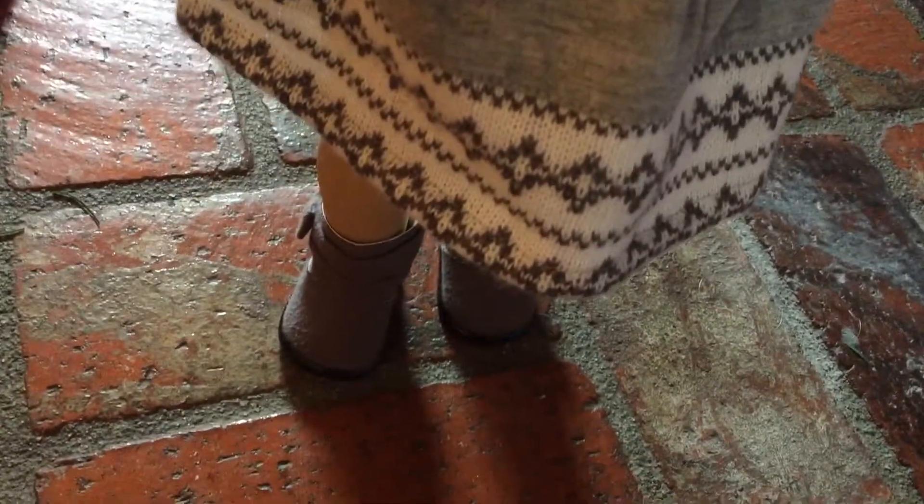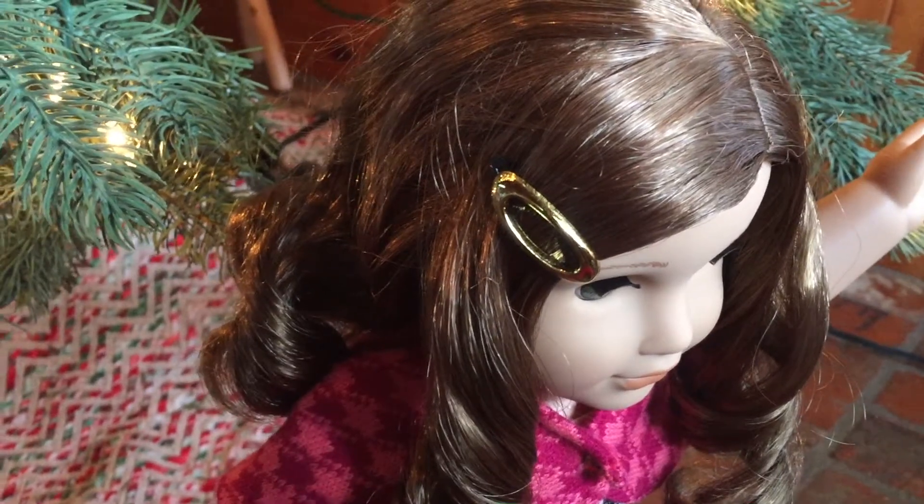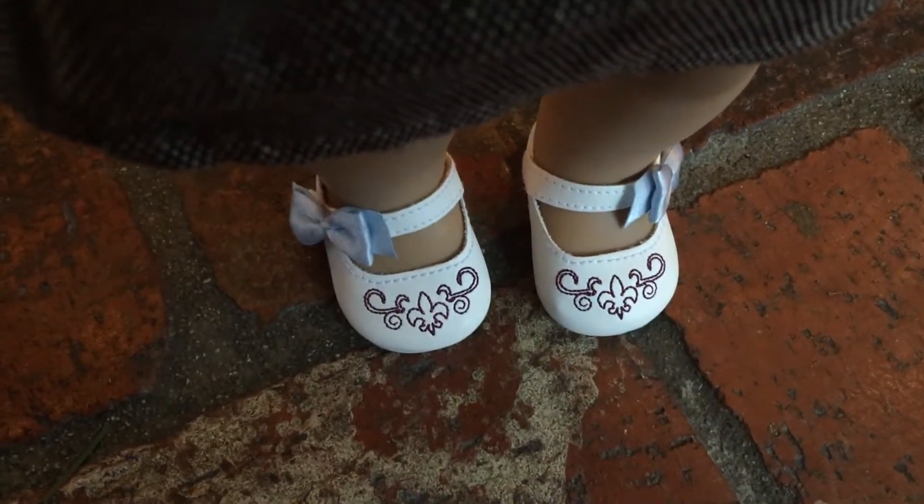These are the boots from her meet outfit that I always pair with this. Rebecca's hair clip is from her meet outfit. Her shawl, shirt, and skirt are from the American Girl winter mix outfit, which is now retired, and her shoes are from her collection.